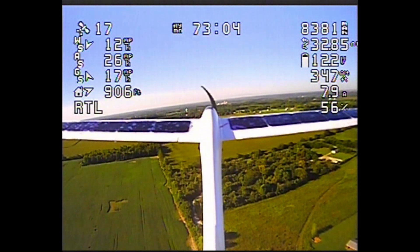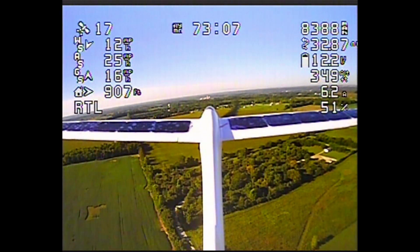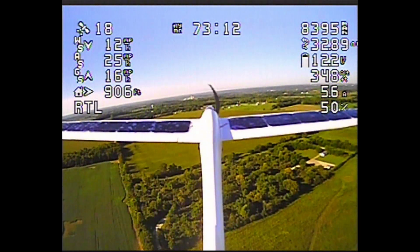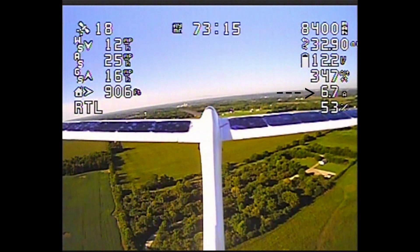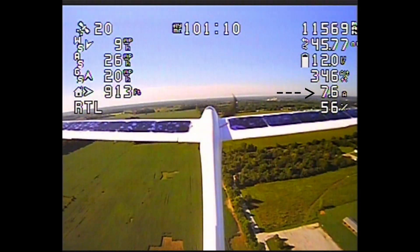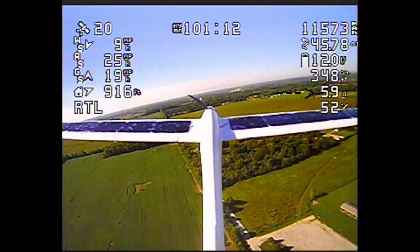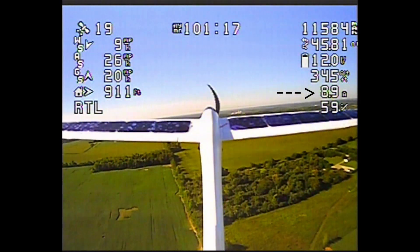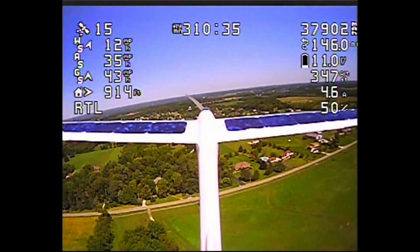As you can see, the flight started out with some really nice calm air. The airplane is cruising pretty efficiently around six, six and a half, maybe seven amps. But it was a lot windier than I was anticipating, and you can see the airplane is going to start to get tossed around after about an hour and a half.